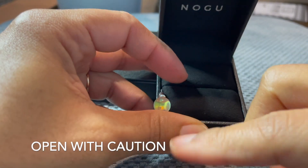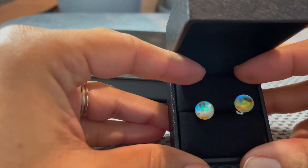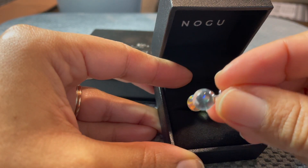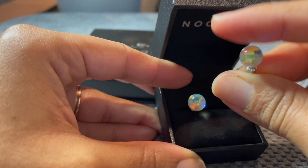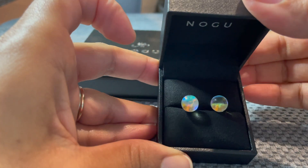So this is the mermaid glass — these are the mermaid glass earrings. It looks like it's clear but you can see different light coming off of it. I believe it's sterling silver.